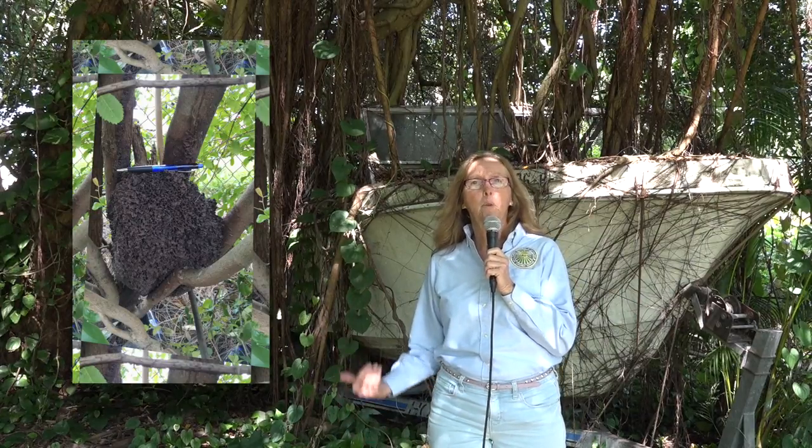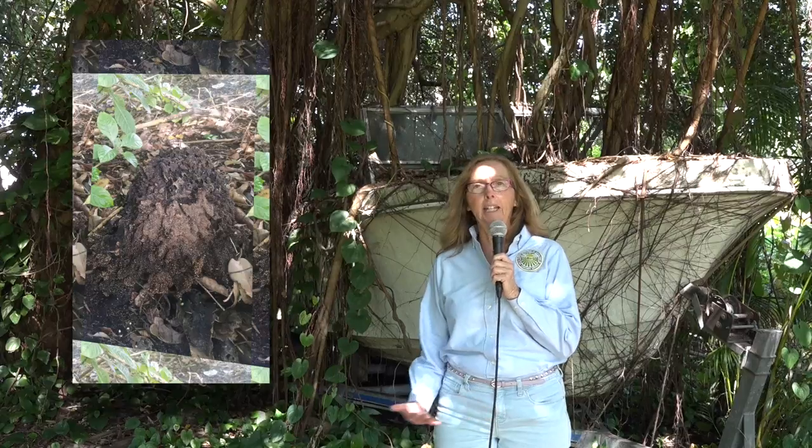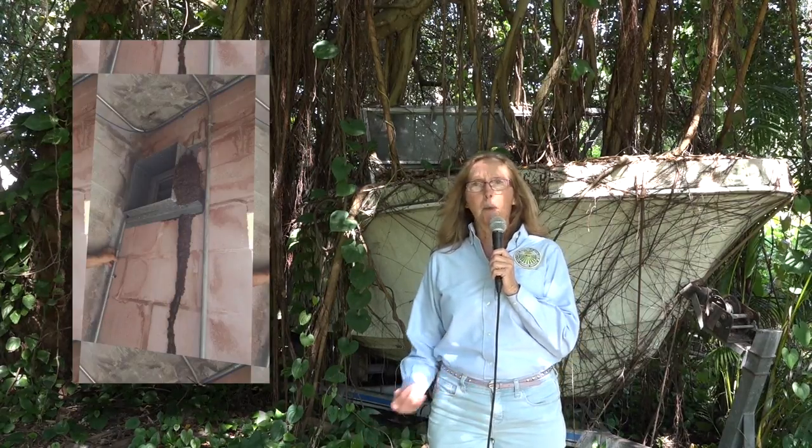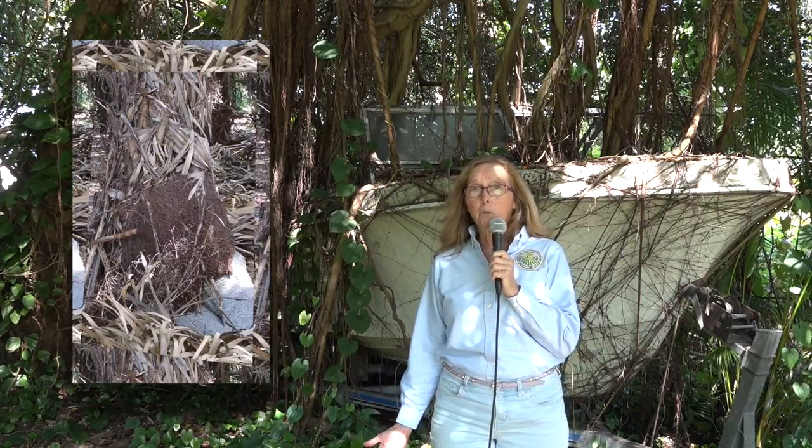The Conehead Termite has a very broad food preference — they will eat anything made of wood. They like houses, pallets, wood that's stored on people's property, sheds, trees, anything made of wood. They will even eat cardboard or paper products if nothing else is available. So anything you have stored in your yard or in your house that's made of wood is a potential place for a Conehead to infest and feed.